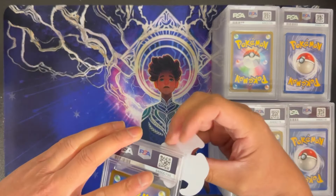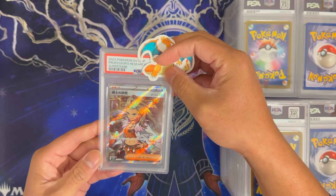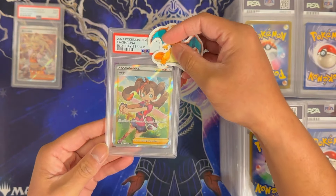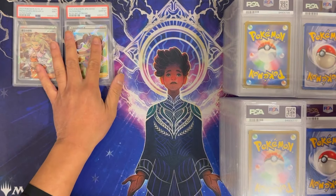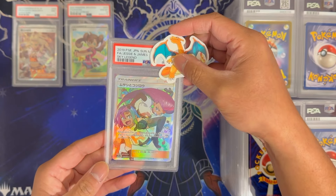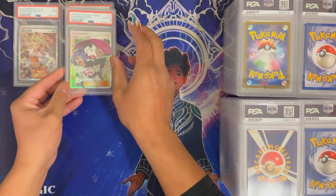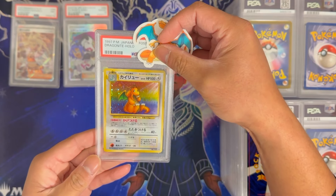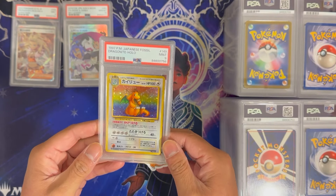Let's start off with this small stack here — this is in Japanese. Professor's Research in A9, Shauna Japanese full art — PSA 10, very nice. Jesse and James full art from Sky Legend — PSA 10, very nice. Got a Japanese vintage card here: Dragonite Hollow from Fossil — PSA 9. Super ecstatic about that. There's a swirl right below his foot.